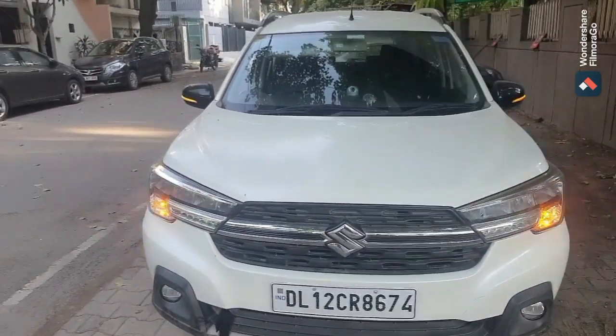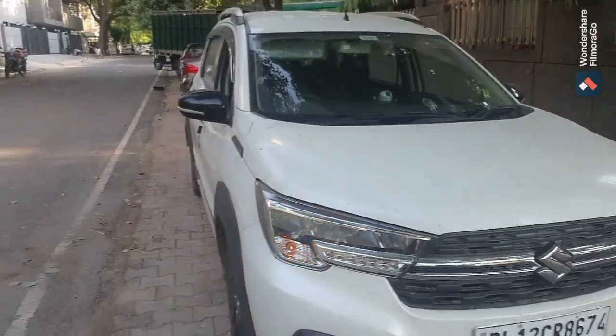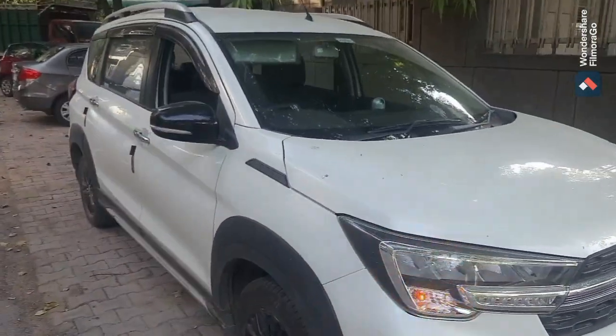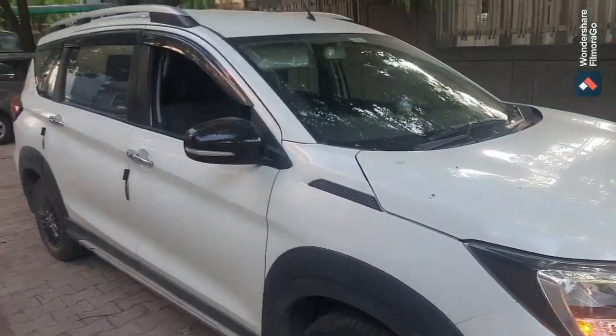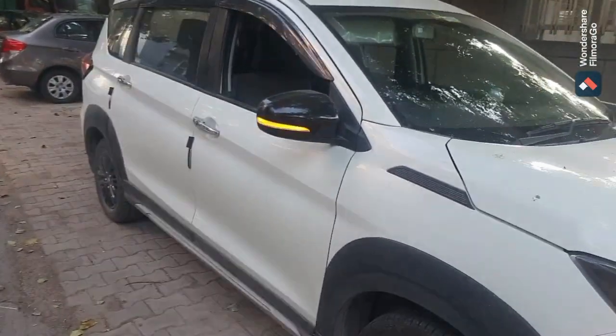What's up everyone? Welcome back to my Alshami. Today I am going to review my XLS car at 20,000 km. And again this is the small walk around of the car.